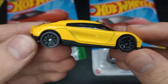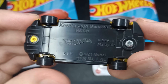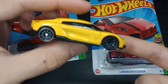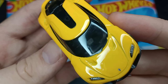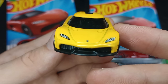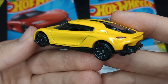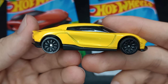Yellow Koenigsegg Gamera with the black 10-spoke wheels and black plastic base. Made in Malaysia. Very nice detail. It's a family-sized hypercar — I think it's still a two-seater, I'm not sure. Love the details, though. For a hypercar, it looks good, but it just doesn't look the best. You know what I mean? But it still looks really fire.